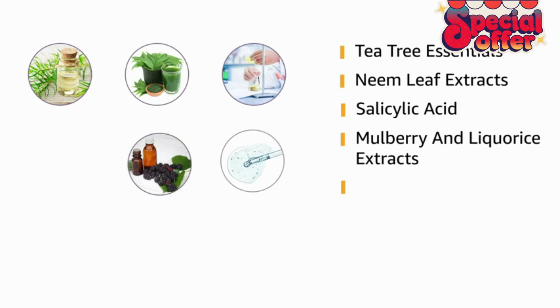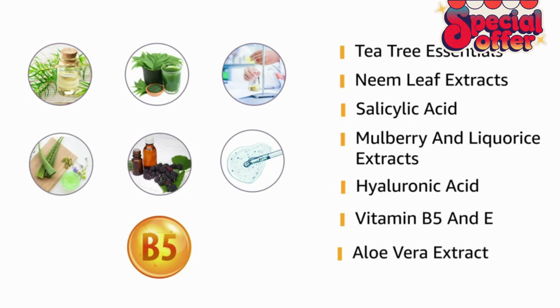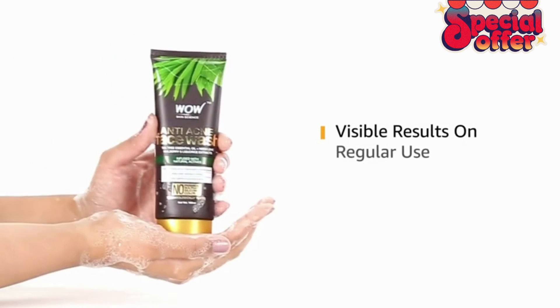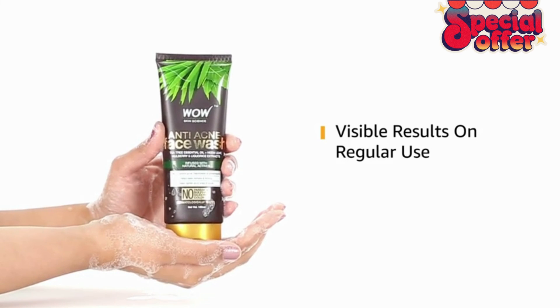The hyaluronic acid keeps the skin hydrated and healthy. The vitamin B5 and E provides antioxidant protection and better nutrition for skin for a softer feel. The aloe vera extract helps to tone, hydrate and soften the skin and soothes inflammation. Regular use of this face wash helps to tackle acne and related issues for a healthy, supple skin.